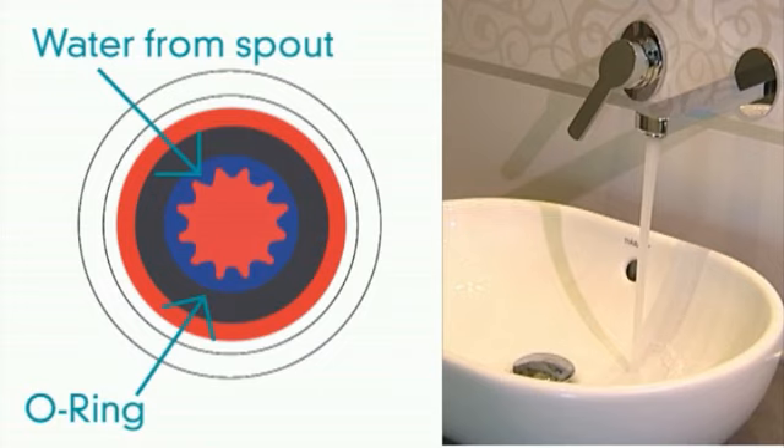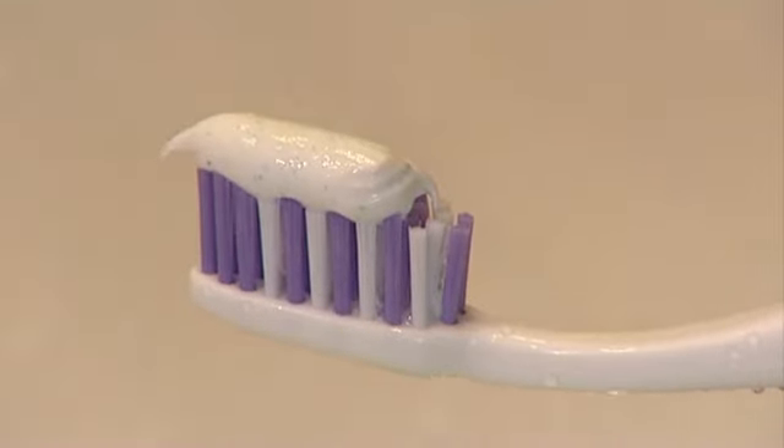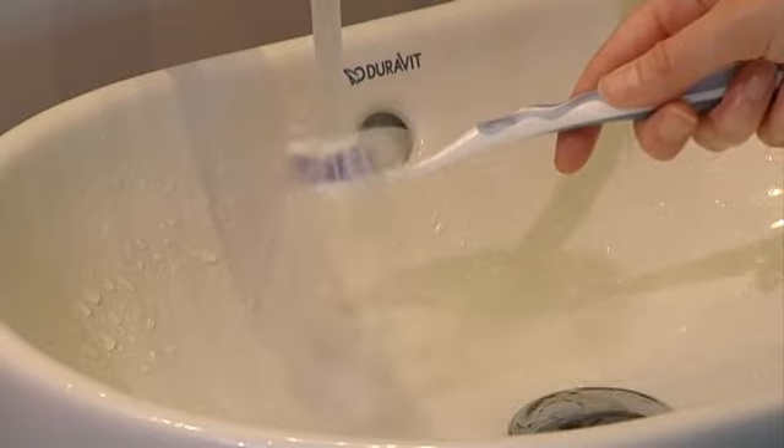It works by restricting the flow of water through the tap or shower head. It reacts to water pressure by expanding or contracting in order to automatically regulate the flow. To see how this technology works in practice, let's look at a couple of examples.